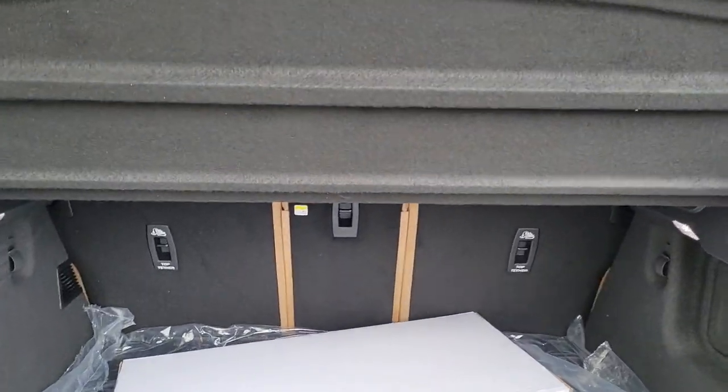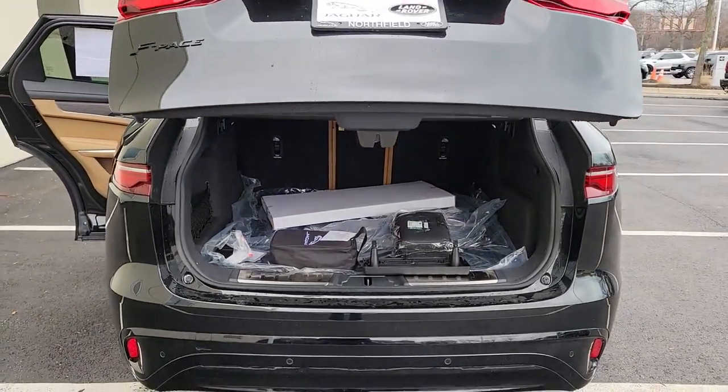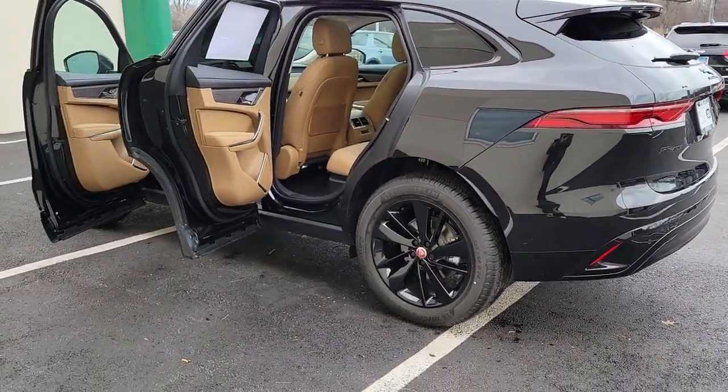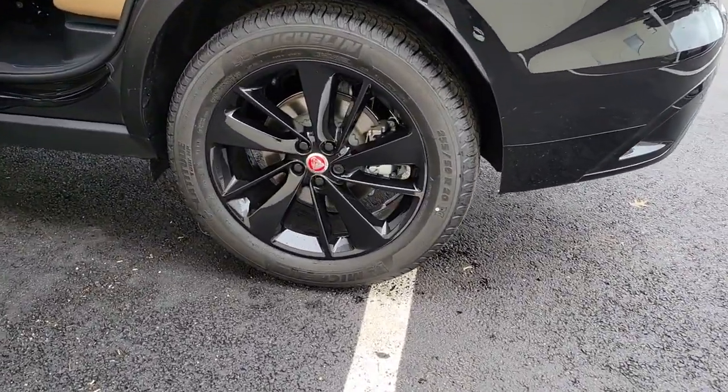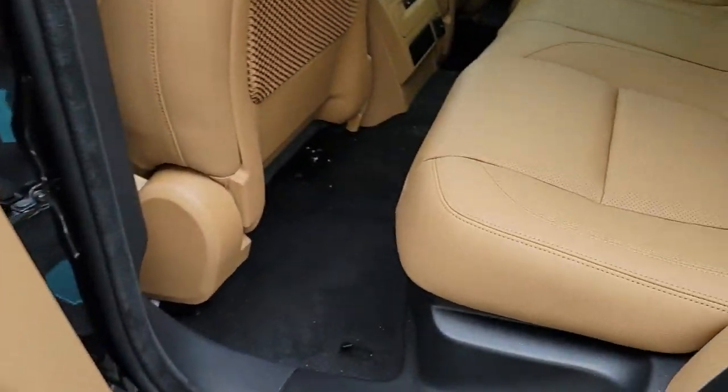These are just some of the great options this vehicle comes with: panoramic roof, all-wheel drive, navigation system, keyless entry, sun moonroof, power lift gate, lane keeping assist, remote engine start, wood grain interior trim, and keyless start.